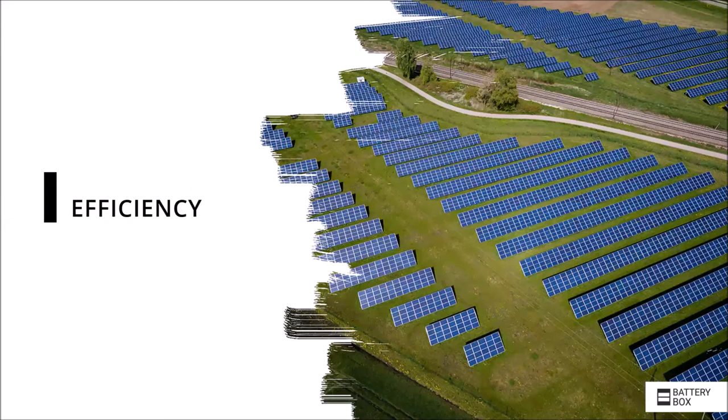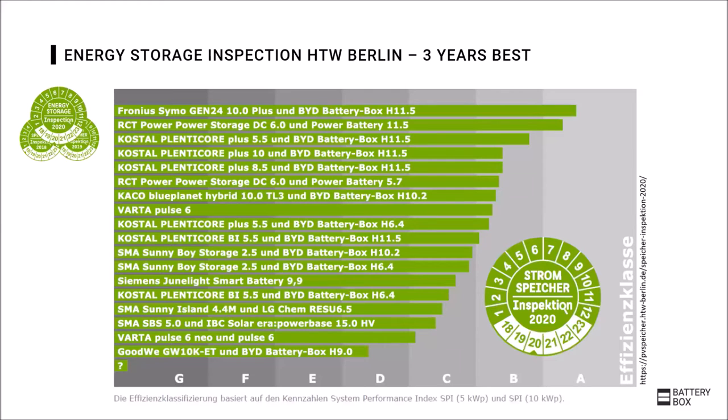That this leads to the best result is shown, for example, in the efficiency of the storage systems. For the third year in a row, the Battery Box has taken part in the storage inspection by University HTW Berlin and has been in first place as the most efficient system. The efficiency measurements are carried out by independent test institutes according to a defined guideline, resulting in very good comparability regarding system efficiency. By participating, manufacturers ensure transparency in the market and receive the seal from HTW Berlin.